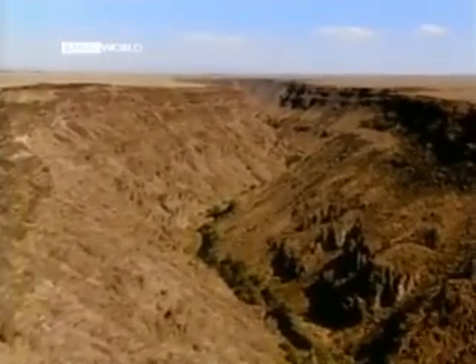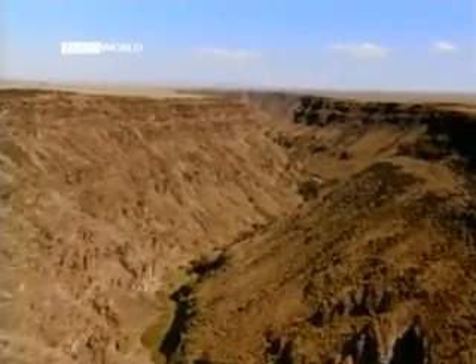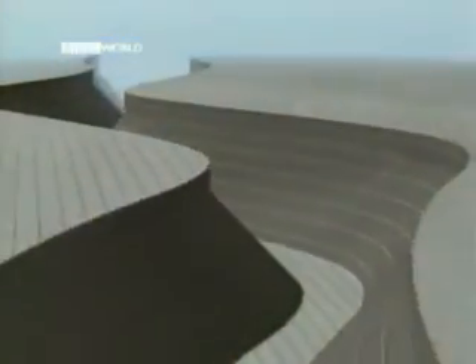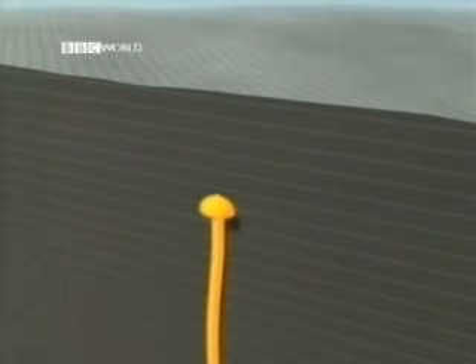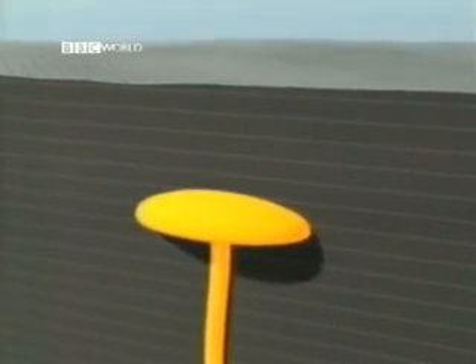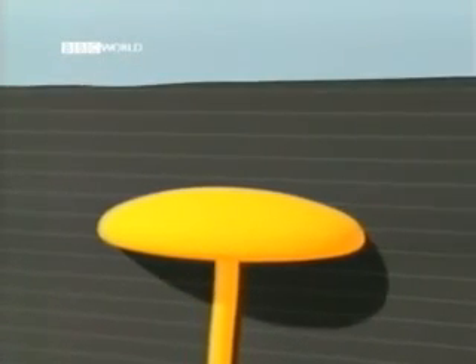Despite never having seen a supervolcano erupt, by studying the surrounding rock, scientists have pieced together how supervolcanoes are formed. Like normal volcanoes, they begin when a column of magma rises from deep within the Earth. Under certain conditions, rather than breaking through the surface, the magma pools and melts across the Earth's crust, turning the rock itself into more thick magma.